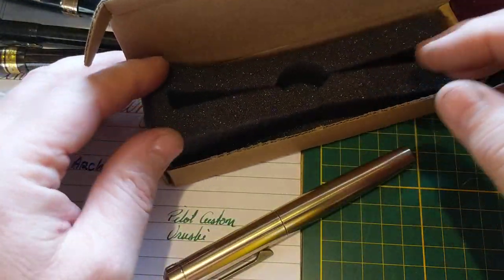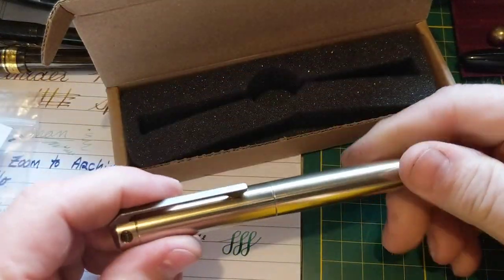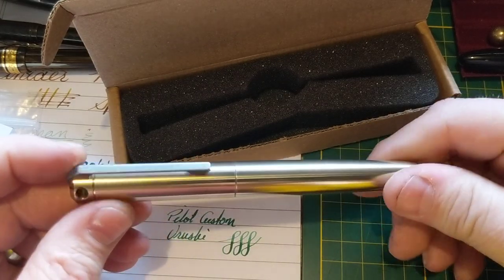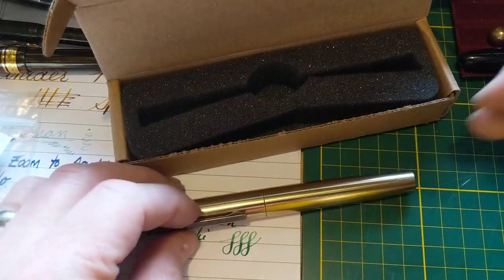Awesome. Anyway, that's all I wanted to do — show an unboxing of this pen. I'll do another video soon where I ink it up and compare it to my other ink pen and hopefully show you how well it works. Thanks. Bye.